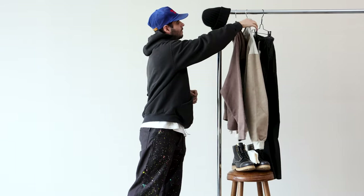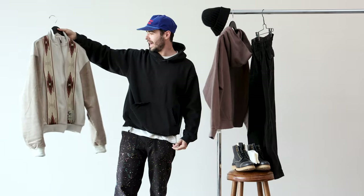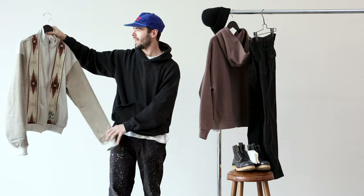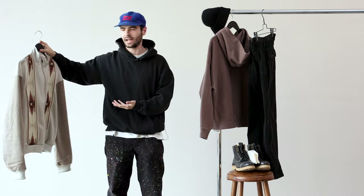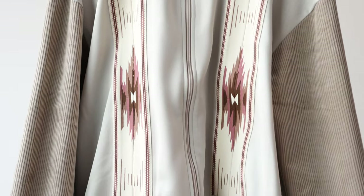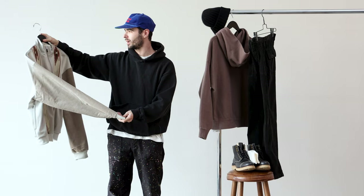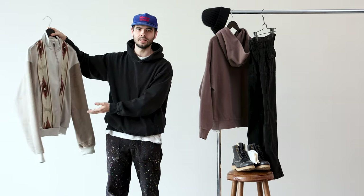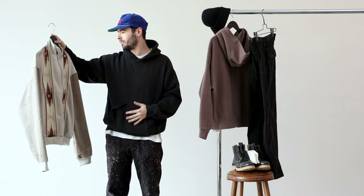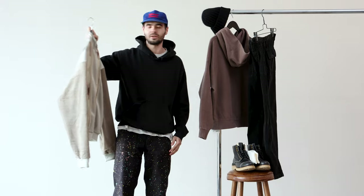Next up we have a track jacket from Capitol. I think this piece really showcases what Capitol does well — kind of just remixing a classic piece like a track jacket and taking that silhouette and adding Southwestern details. There are really nice corduroy sleeves, which I love the most about the jacket. It has a cropped body, just really nice to wear over a hoodie or wear by itself. Yeah, I just really love this piece and I think it's a really great Capitol piece in general.